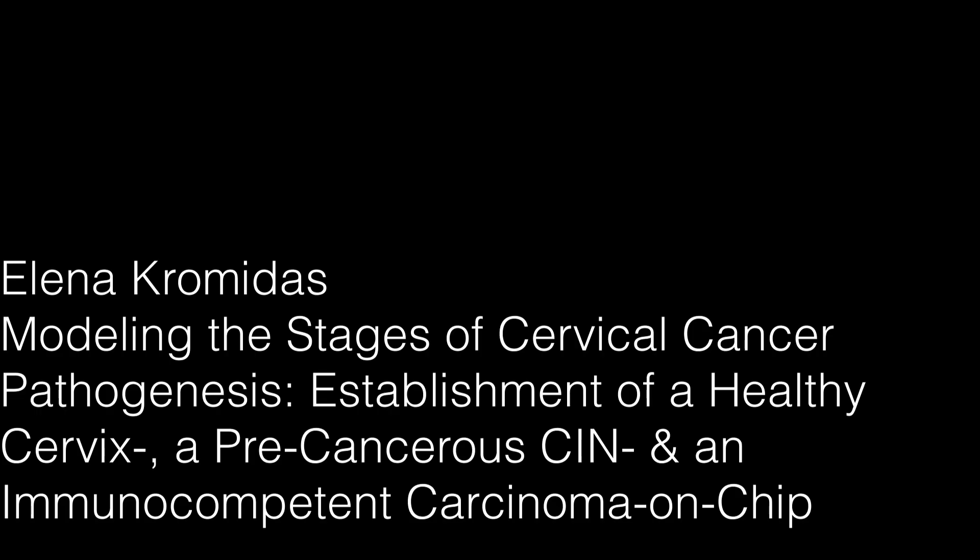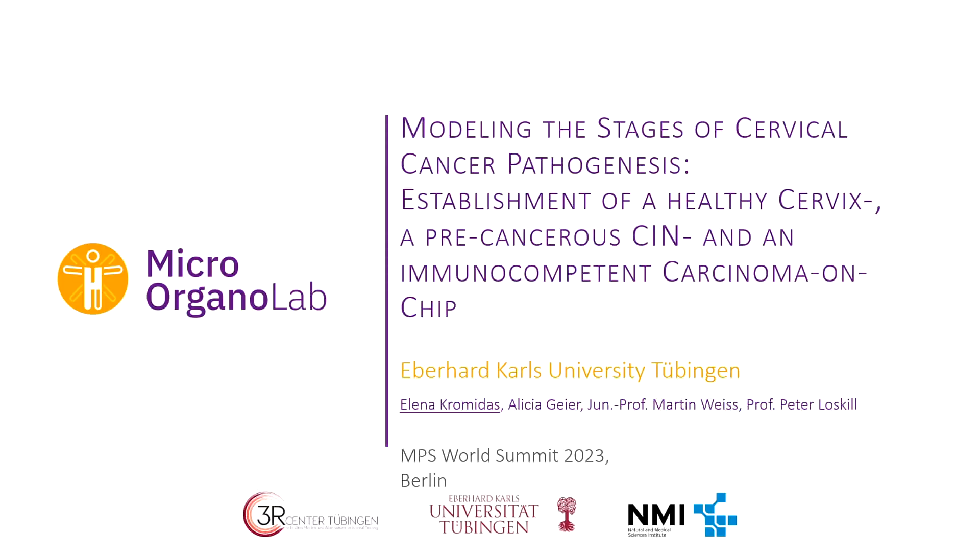Hi everyone. I'm Elena, and we're going to come back to women's health because I will talk about the Sterbix project.